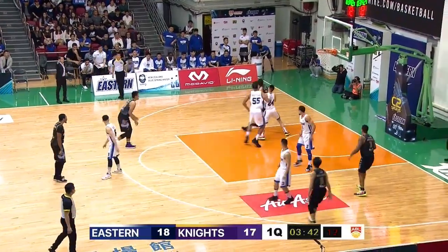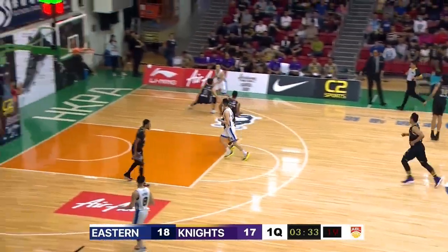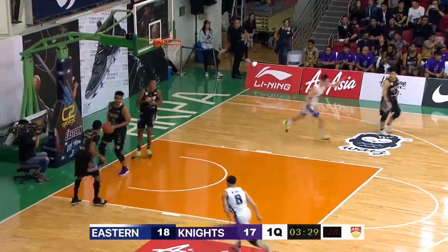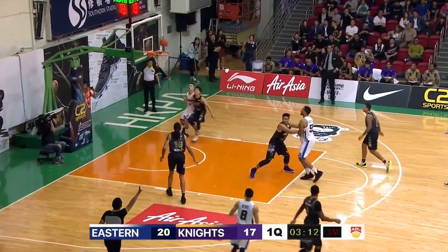Well, definitely because it's his first game back in almost a month. Kim though showing for Hong Kong Eastern. What a move there. Darryl Watkins on the bench right now for the BTN CLS Knights. Chance Ewing for another 3 — caught.